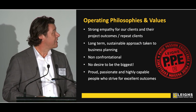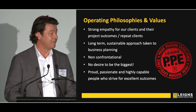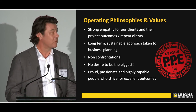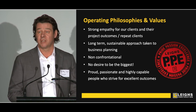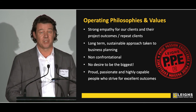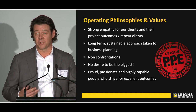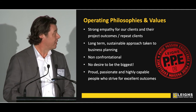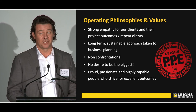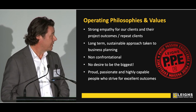I just wanted to finish by telling you a little bit about our operating philosophies and the values of our business. We work with a really strong empathy for our clients and their project outcomes. We measure success by clients wanting us back time and time again. We also measure that success by subcontractors and suppliers wanting to work with us over and over again, because we're fair and good to work with. We make decisions on a long-term basis — not for what's the quick buck this week, but based on the fact that we want to be around for many years to come.